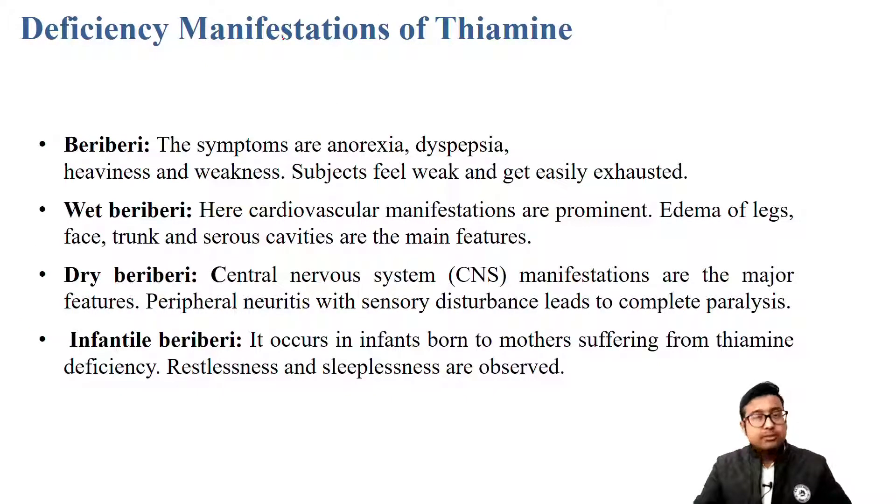Next, we move on to the deficiency symptoms of thiamine. Thiamine deficiency causes beriberi. The examiner generally will not go into full details of beriberi unless you are a final year student in a medicine exam. At least know the various features: dry beriberi affects the brain and central nervous system with no external swelling, only neural problems. Wet beriberi involves edema of the legs, the whole body swells including face and legs. In some cases, infants born to mothers with existing vitamin B1 deficiency may have infantile beriberi, where the baby will be very restless and unable to sleep.